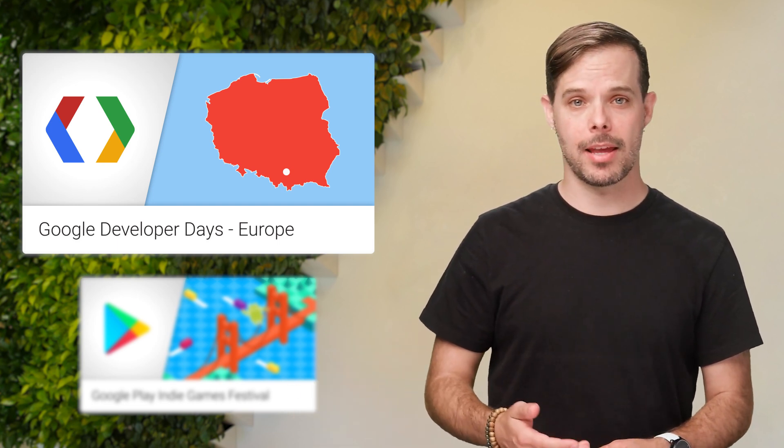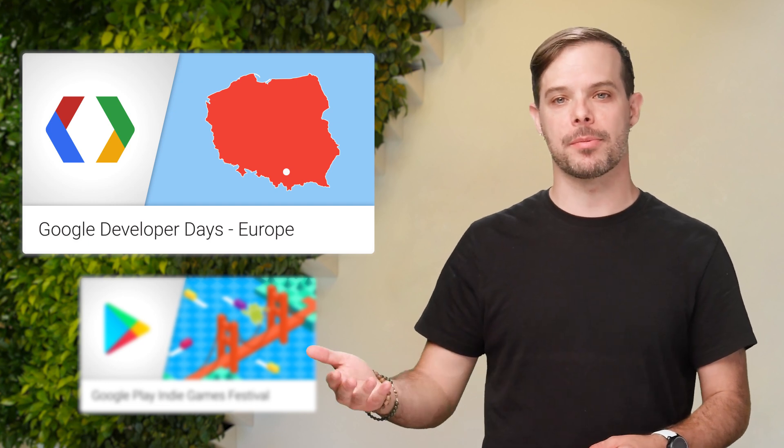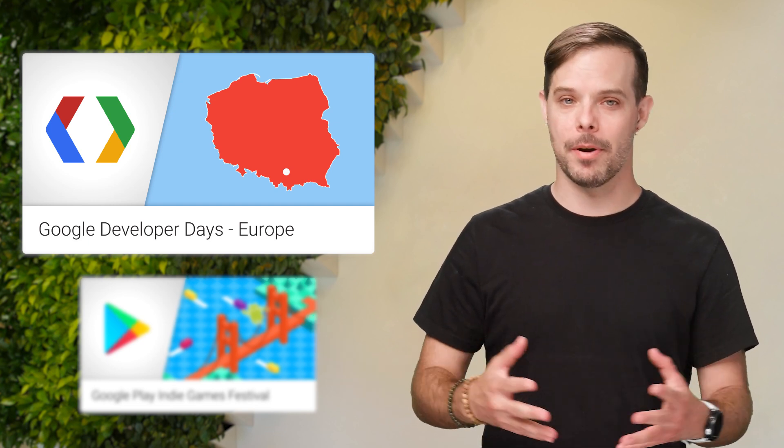And tap into tools to earn more. There'll be technical talks, hands-on training sessions, and one-on-one time with Googlers and members of our Google Developer Experts community. The link to register is on the post.